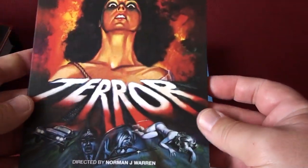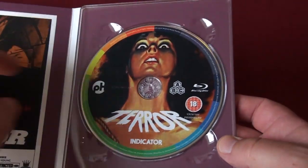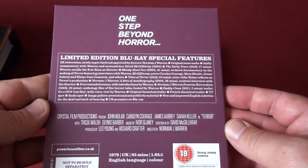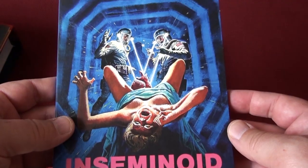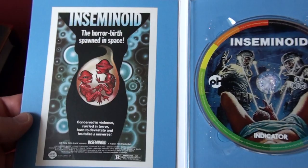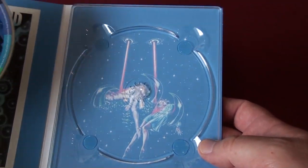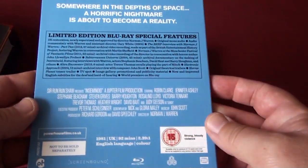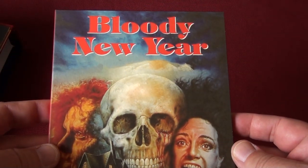The next one is Terror. Then we have Inseminoid - I've seen this one years ago, it's one of those alien rip-offs. Very gory, actually all of Warren's films are very gory and very bloody.